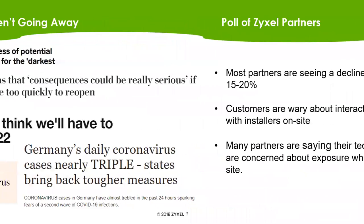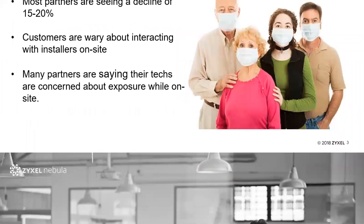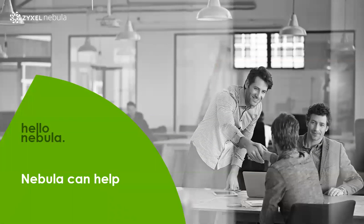More importantly than just official government rules, a survey of our partners showed that many customers are worried about someone coming into their office who they don't know and potentially bringing the virus. On the other hand, some installers are actually hesitant about going on-site because they don't want to be exposed to customers. These are things that are probably going to be sticking around for at least the next six months. We want to present Nebula as a way to reduce or eliminate the need for on-site visits.